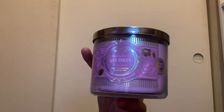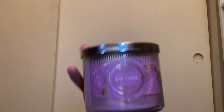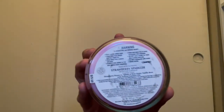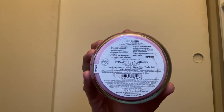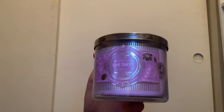We also have Give Cheer, which is Strawberry Sparkler with purple wax. It has scent notes of strawberry prosecco, a splash of rose water, and vanilla bean. I absolutely love anything with prosecco in it — this candle smells exactly like I thought it would. The prosecco comes through strong; I love their prosecco candles.